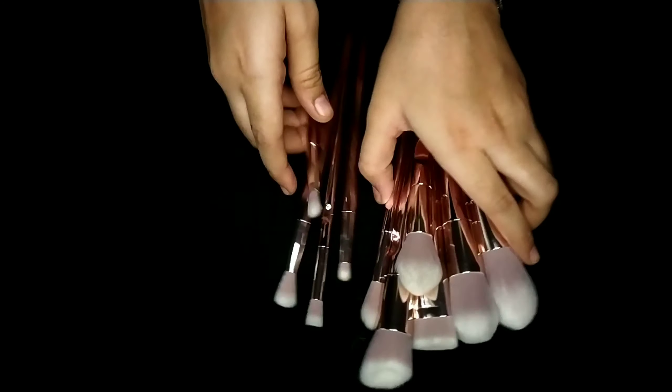Next, I bought this cute paddle brush. Normally I use a comb to remove knots or brush my hair, but I bought this paddle brush because it distributes your hair's natural oils evenly and helps in massaging your scalp. Since I don't massage my scalp regularly, this will be helpful for me.